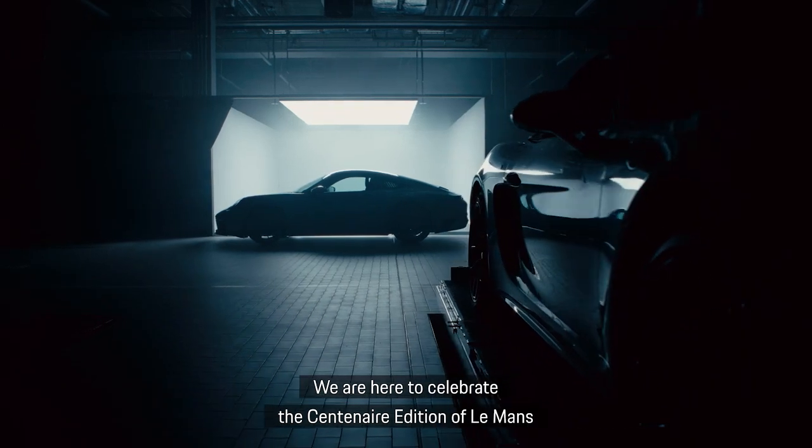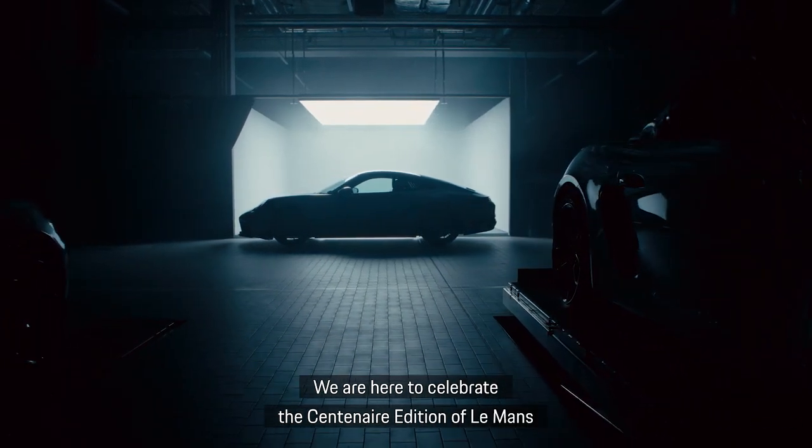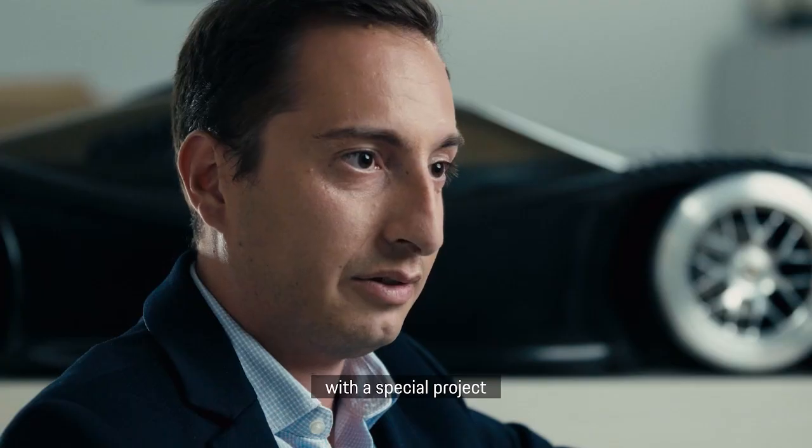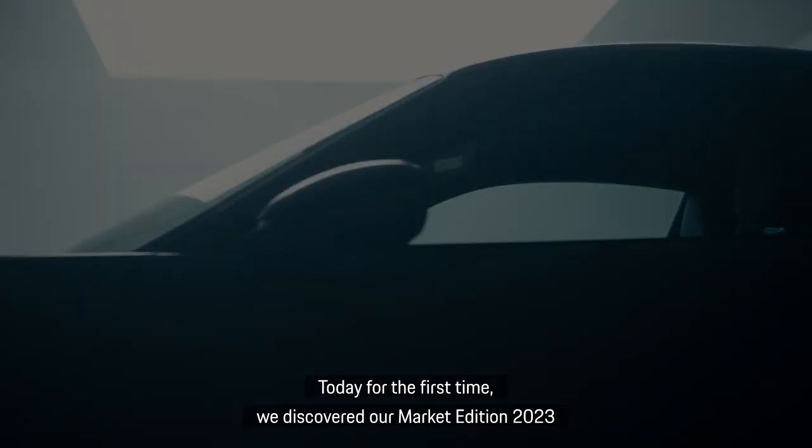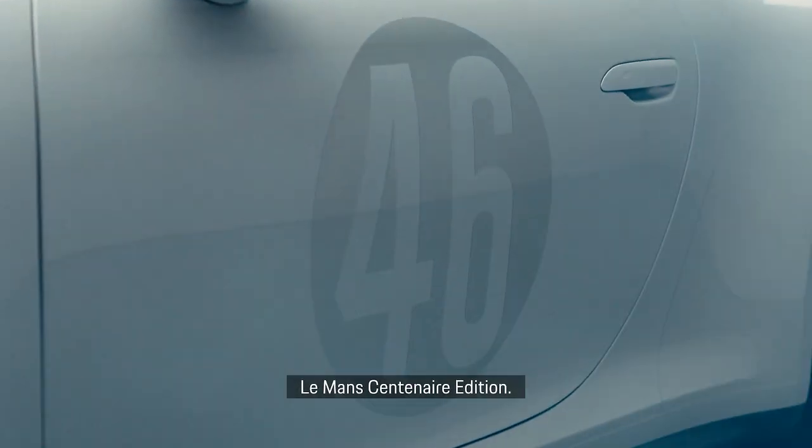We are here to celebrate the centenary edition of Le Mans with a special project between Exclusive Manufacture and Porsche France. Today, for the first time, we discovered our market edition: the 2023 Le Mans Century Edition. 24 hours of 100% emotion. Welcome to the market!